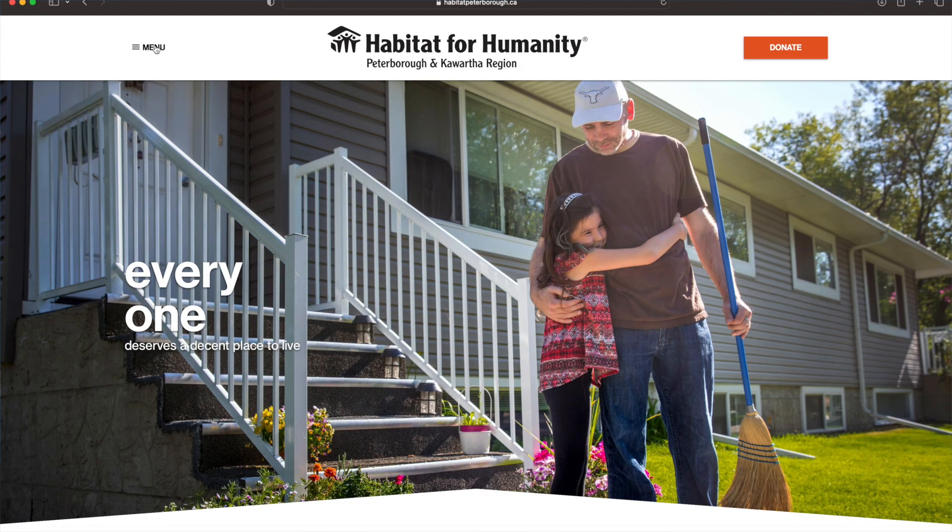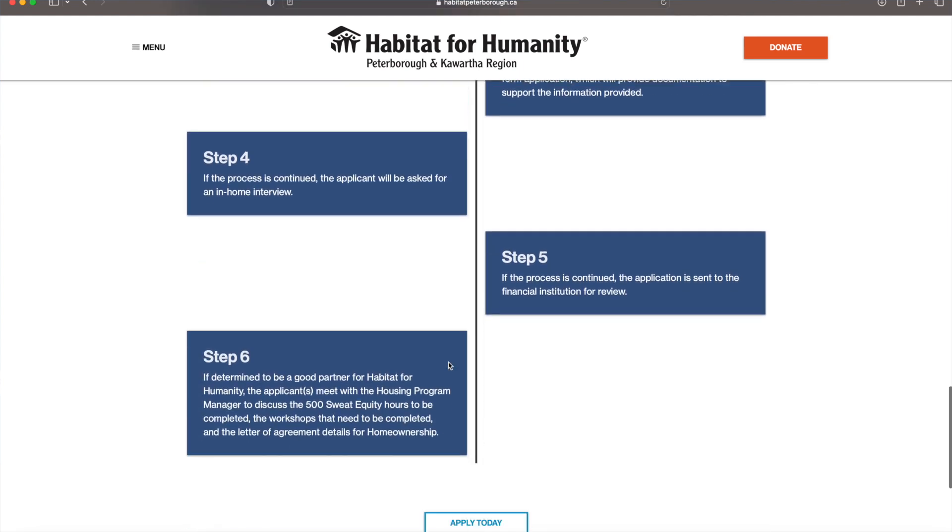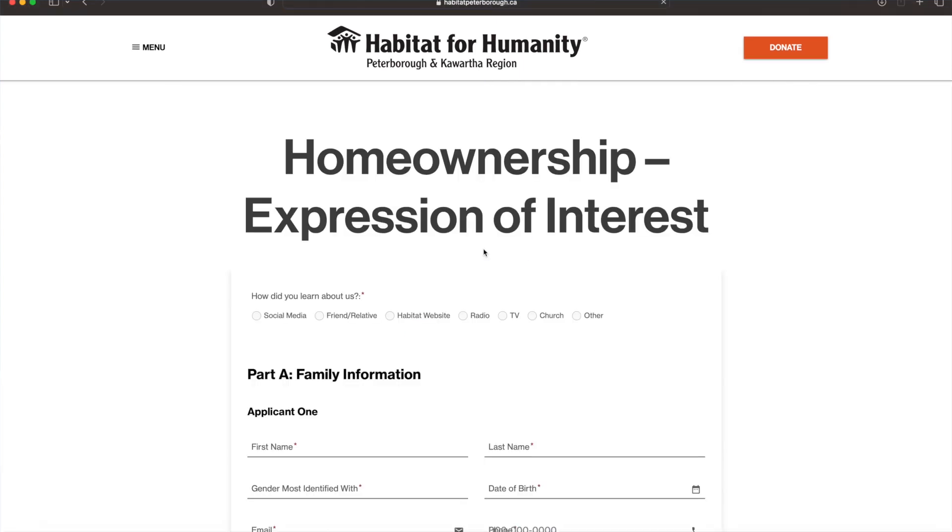Step one: you're going to fill out an application at habitatpkr.ca and click on the Homeownership tab. Read through the criteria and at the bottom hit Apply Today.